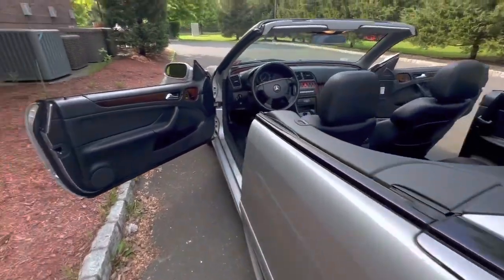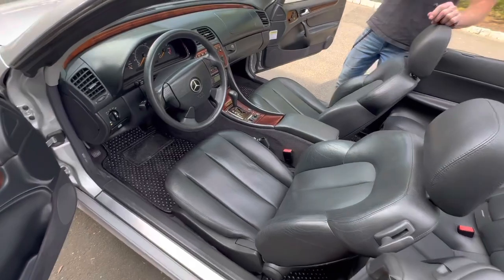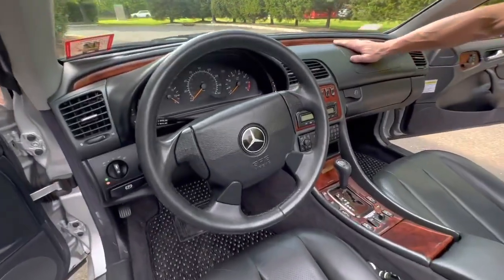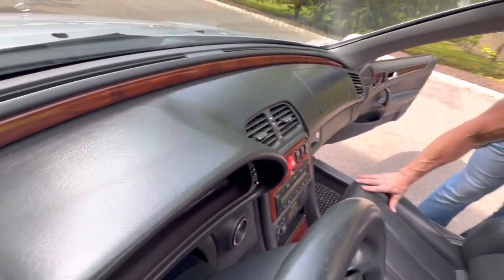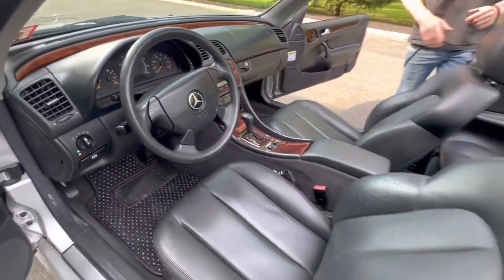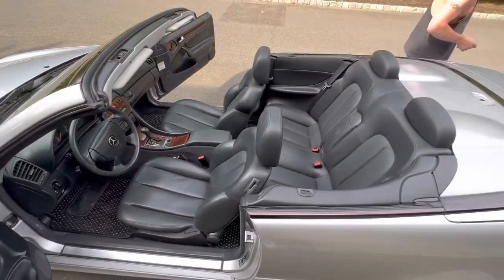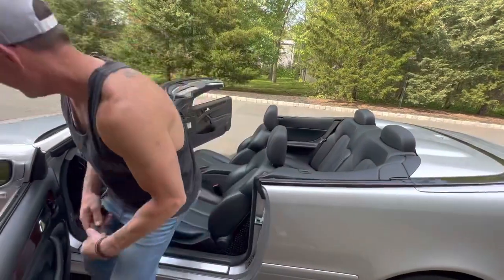Immaculate condition. See the door card — the leather is still tight. The dash has no cracks. This is such a great value. The stereo works fantastic. The A/C is ice cold. The heat is nice and warm. I'll show you under the hood.